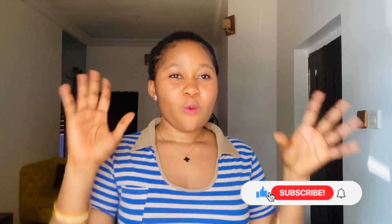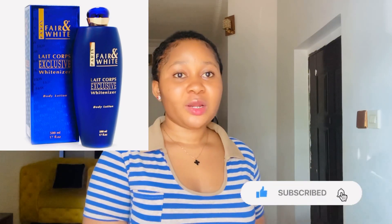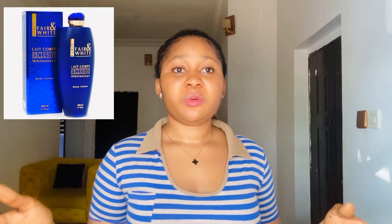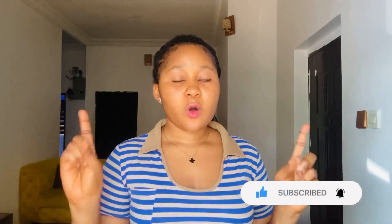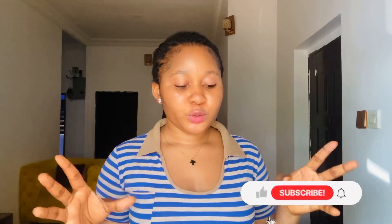The second one on my list is the Fair & White Exclusive Whitenizer. So many people actually think it is for dark skin — a lot of cosmetic stores, if you say you need Fair & White for dark people, will mention this one. But do you know that this particular Fair & White even lightens more than the Fair & White pink packet? The Fair & White Exclusive Whitenizer is formulated with 1.9% hydroquinone, which is a powerful skin lightening agent that inhibits melanin to give you a lighter skin tone, and also works to reduce the appearance of dark spots and hyperpigmentation.